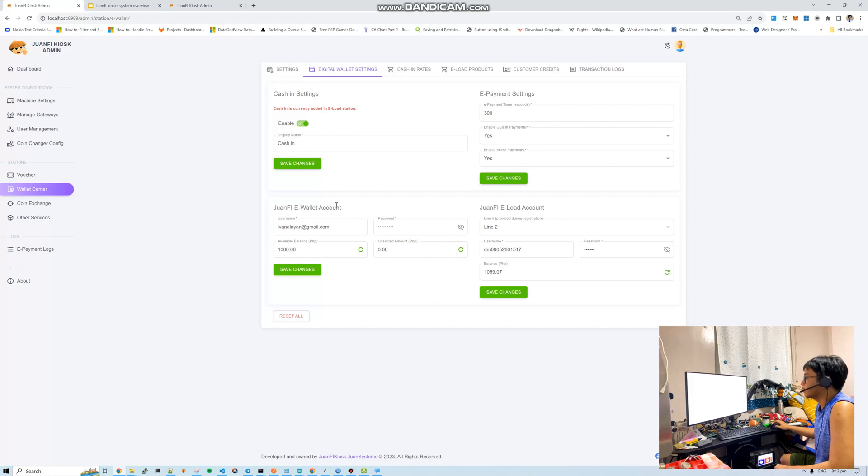For example, this sample account has 1,000 balance with some unsettled amount — I'll explain that later. The e-payment settings allow you to enable GCash and Maya payments on your machine. If a customer wants a voucher but has no coins and wants to pay via GCash, that's possible using e-payment settings. As long as this is enabled and you have an e-wallet account, you can use e-payment. Cash-in and e-payment are bundled when you register.